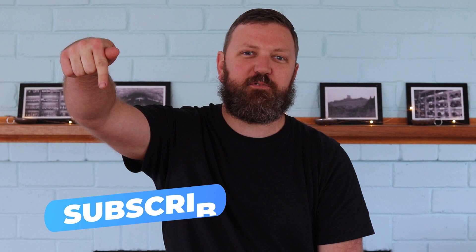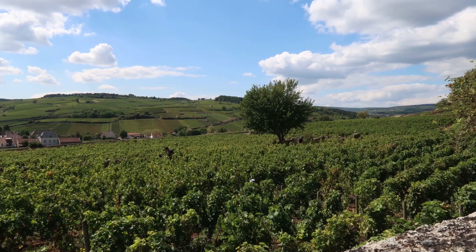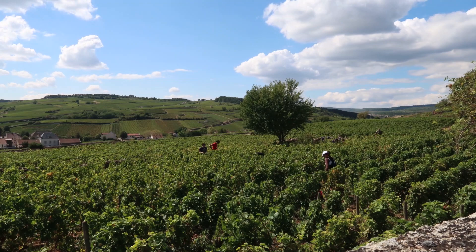Hi guys, it's Ty Hanks here and welcome to our channel. Today we're featuring Domaine Lucien and Fenericole in their Premier Cru Pommard block. If you like these videos, make sure you hit the subscribe button right here and stay tuned for more videos.